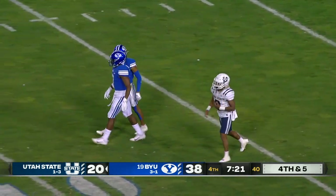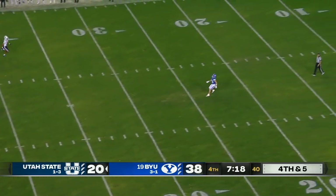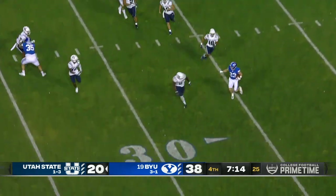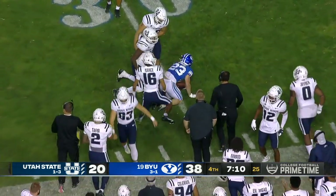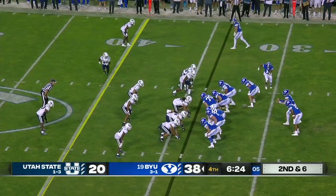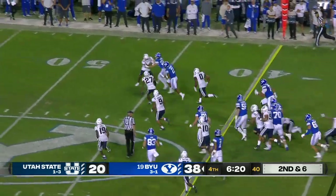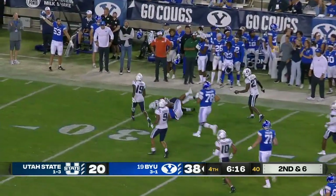Incomplete — Terrell Vaughn, down with more of the 50-50 balls. That's Hobbs Nyberg in his own 20 — good special teams there by the Aggies. They're going to have to play their very best. Christopher Brooks has been the running back with a little bit of fire under him in the second half.